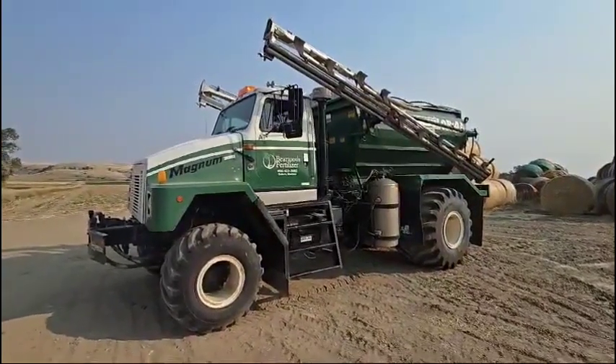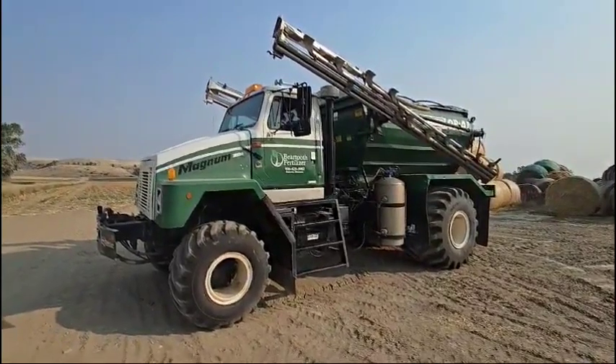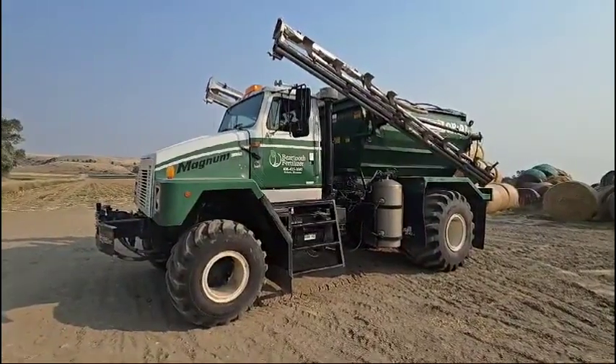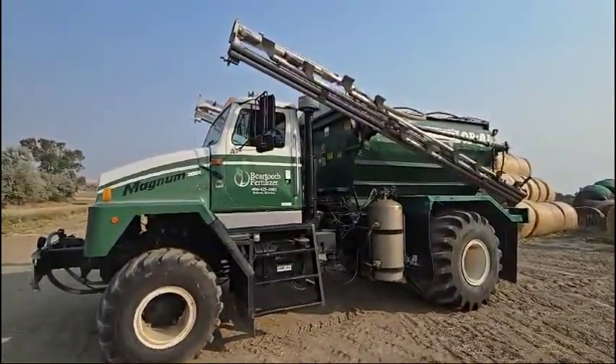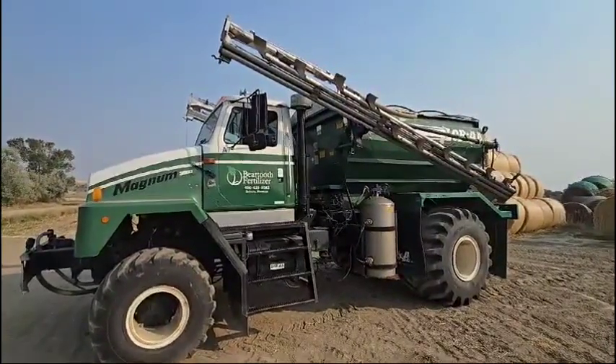Hi folks, it's Reed Tobel, Rivers West Auction and Auction Time. We're in Bridger, Montana. This is a 1996 Loral. This unit has been on the place for quite a while — it was one of the first that he started with, but it's in great shape, showing just over 12,000 hours.